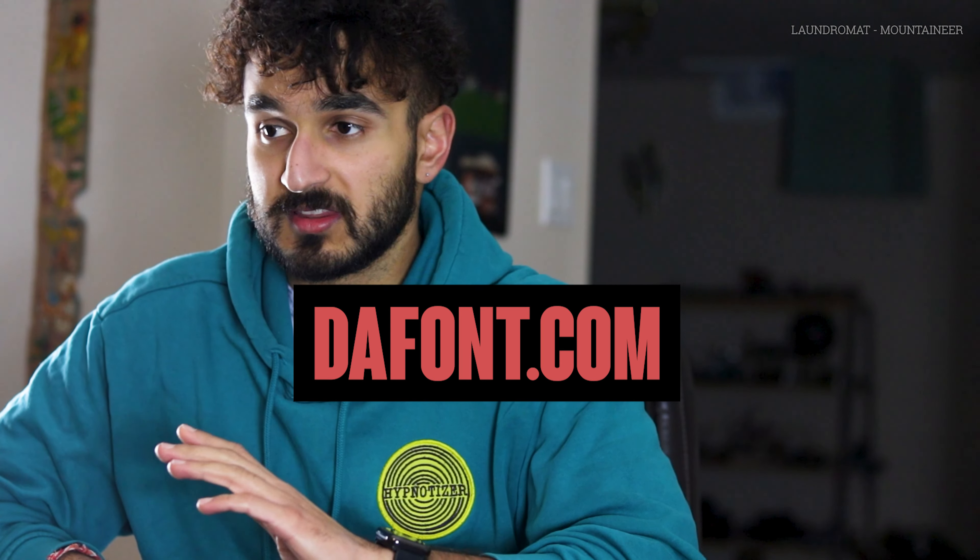Definitely look into fonts because they're really important, and there are tons of fonts out there. One really good font site is dafont.com — you can get thousands of fonts there for free and search by style. You'll be able to see the categories, browse the fonts, and figure out what you like and what works.